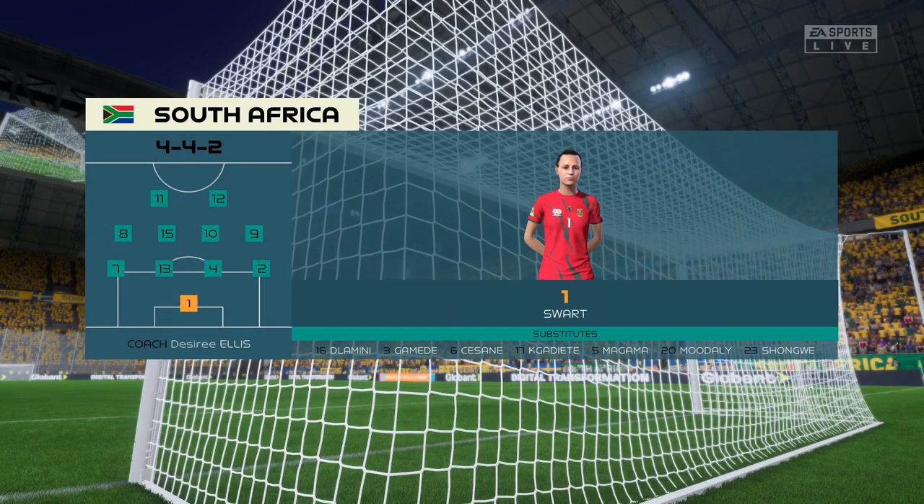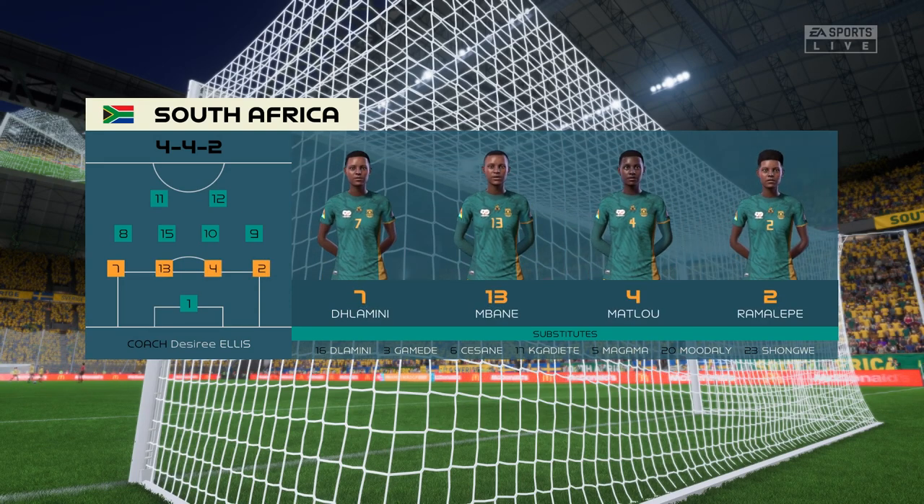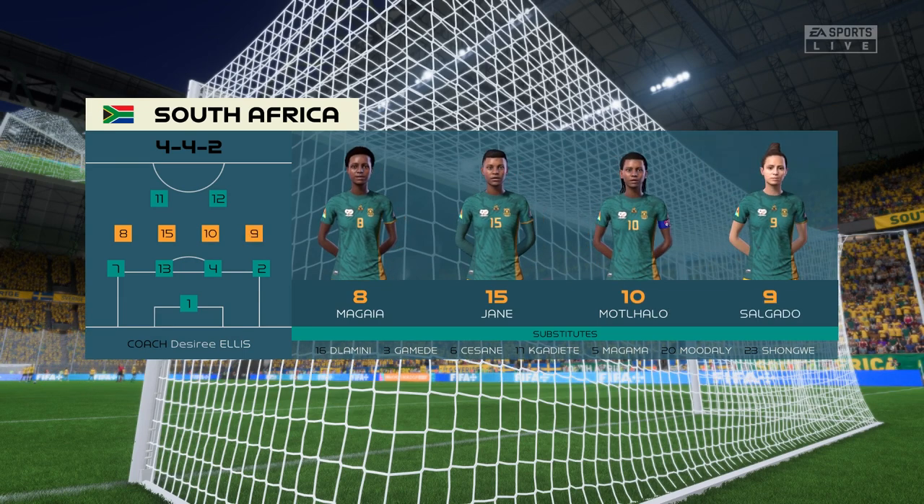Here's the starting 11 for South Africa. The 4-4-2 system relies on good combinations all over the pitch: the front two, the central midfield pairing, the full-back and winger, and of course the centre-backs. If you can get these combinations right, you'll have a good team.